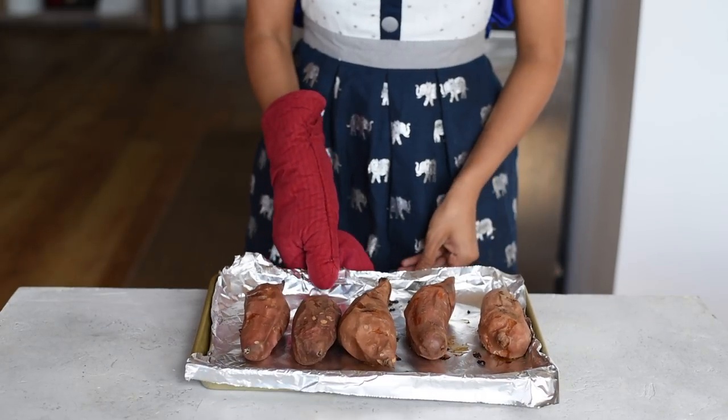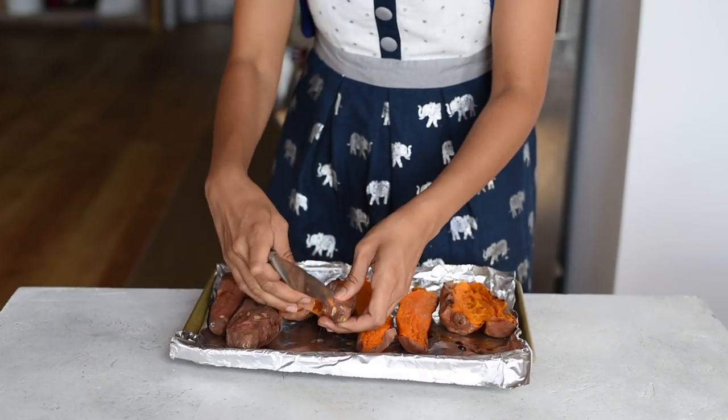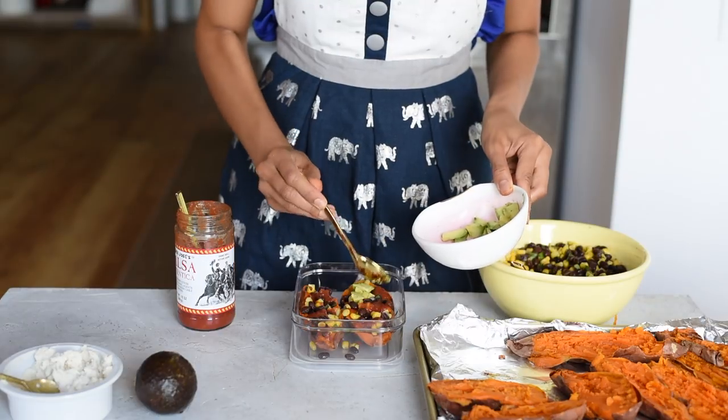The last item on my vegan protein list is sweet potatoes — I saved the best for last. I'll roast or bake a big batch on the weekend and then eat them throughout the week with breakfast, lunch, or dinner.